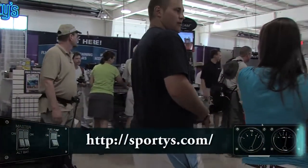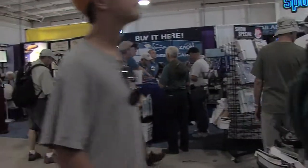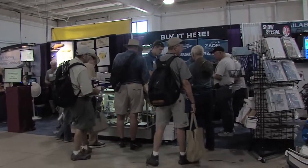Sporty's Pilot Shop is represented here at Oshkosh, where you can get all of the stuff that you can get online — well, not all of it, but some of it.